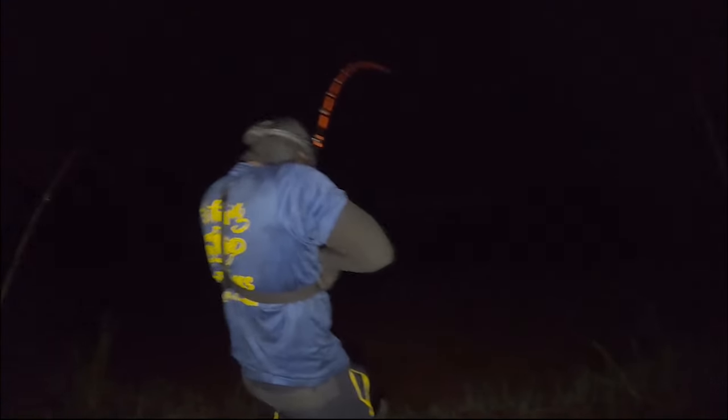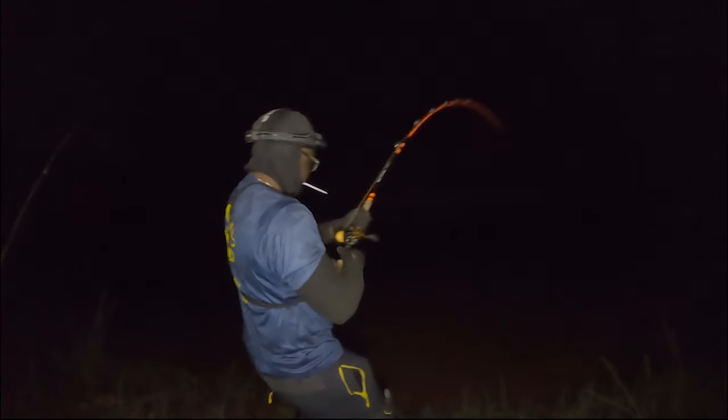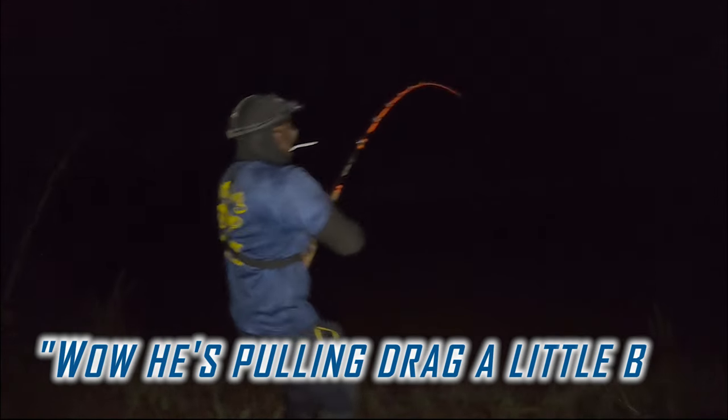It's about 10 o'clock and it's getting pretty chilly out here. We've basically had the one flathead I caught and the one I missed, that's really been about it. But we have a bunch of live carp just kicking, so we really should catch something good before the sun rises. Oh, that's on that huge carp — that's on a really big bait!